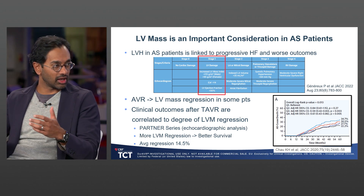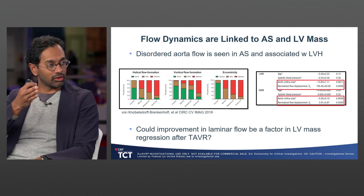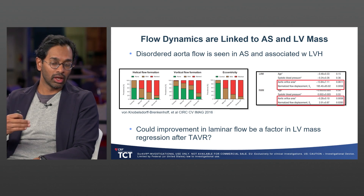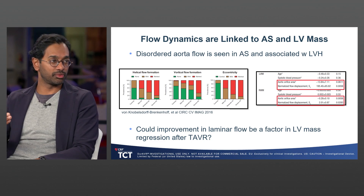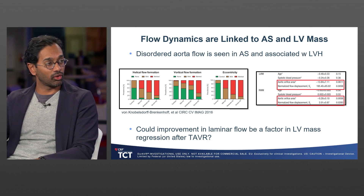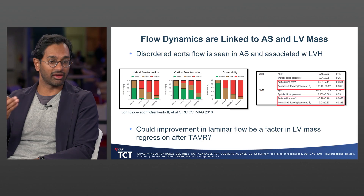When you put these ideas together between aortic valve stenosis, ventricular hypertrophy, and outcomes, we can see that as patients move from healthy to severe AS, they start having more disordered, non-laminar flow in the aorta. Aortic valve area and disordered flow are the biggest contributors to LV mass index and regional wall mass. So the question is: could restoring healthy laminar flow also be a factor in LV mass regression after TAVI?